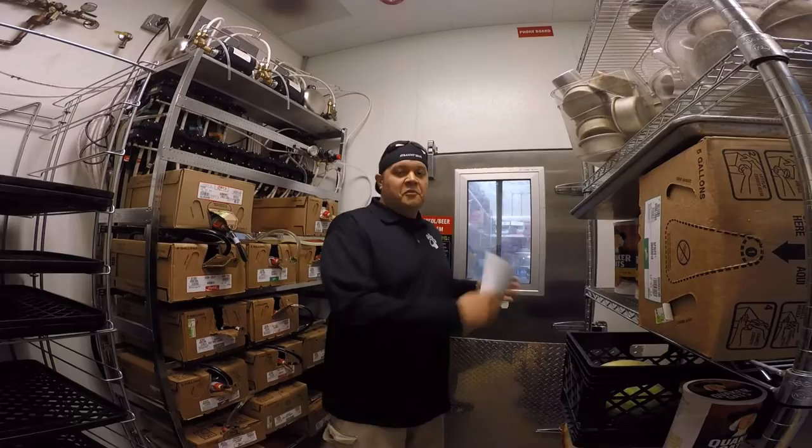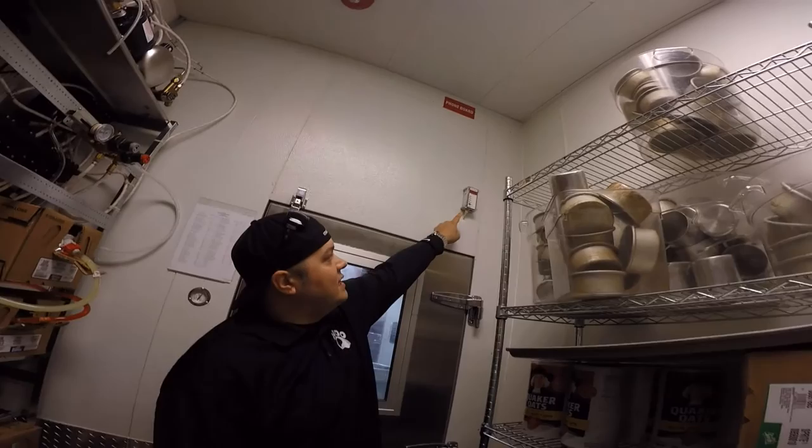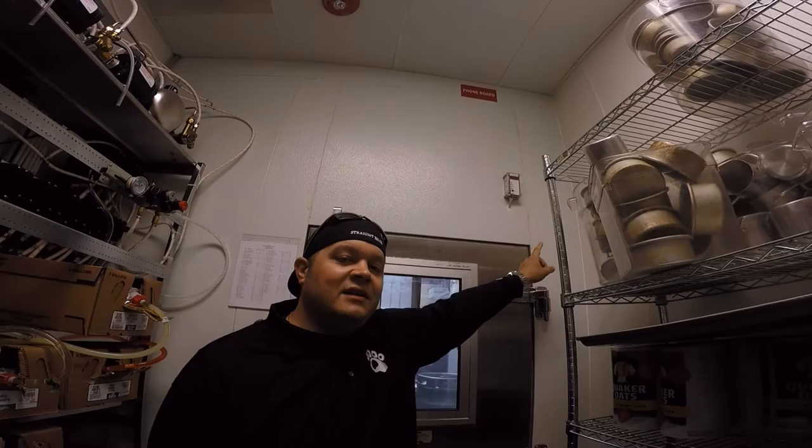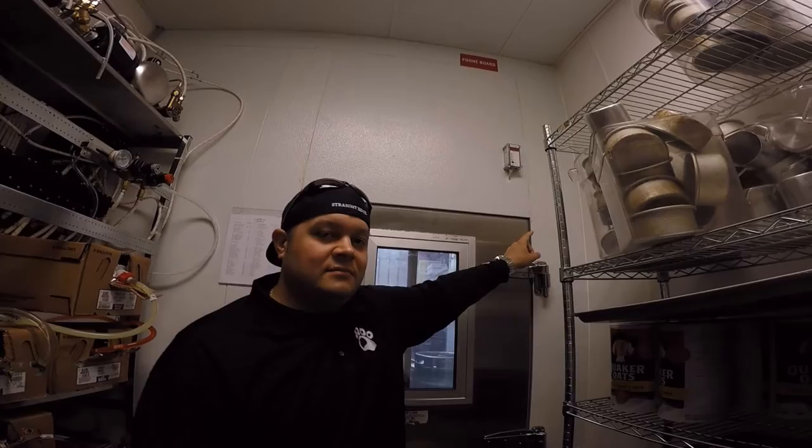Today we're also going to be touching base on the CO2 alarm located in your beer cooler. If you look above your beer cooler right here, your CO2 alarm is located up here. The green light means it is plugged in. If this is beeping, do not enter the beer cooler under any circumstance. Before you go in, ventilate the area to make sure any existing CO2 in the beer cooler is cleared out.